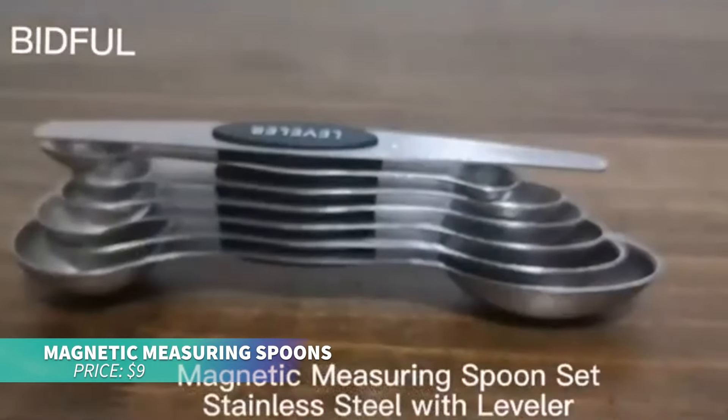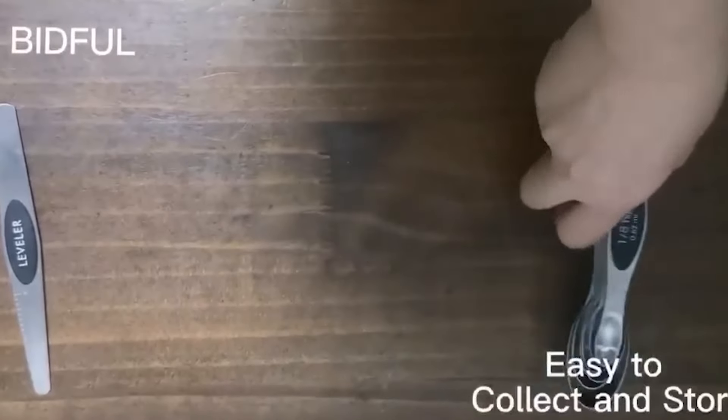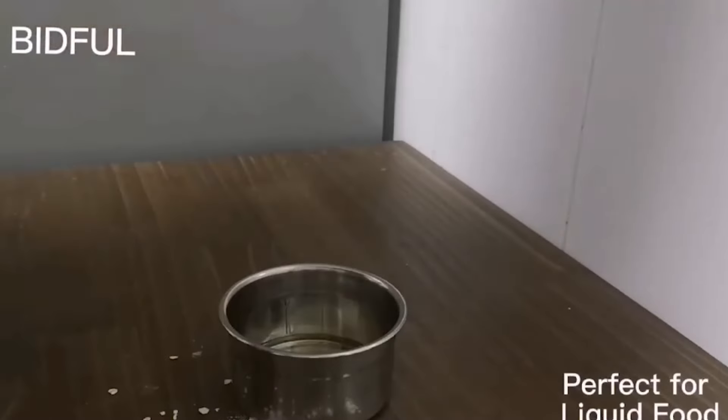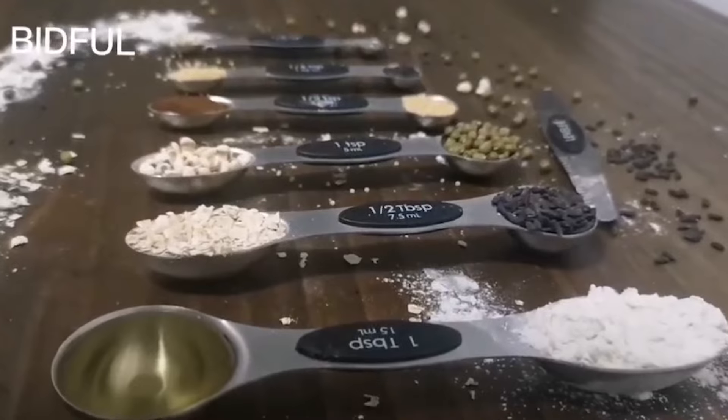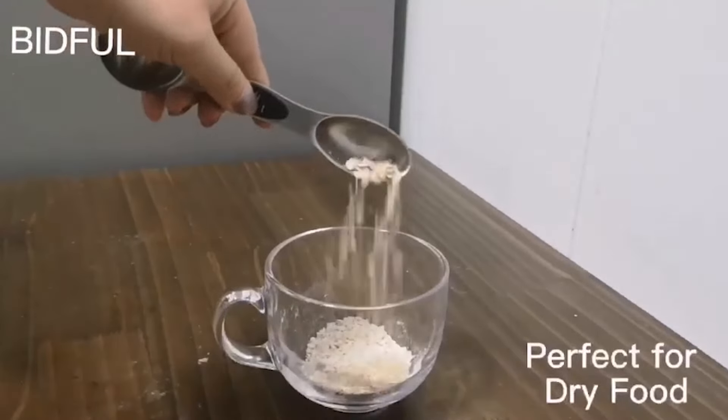If you're looking for space-saving measuring tools, these magnetic measuring spoons are a great addition to your kitchen. Made of stainless steel, they stack neatly together thanks to the magnetic feature, keeping your drawers organized and clutter-free.